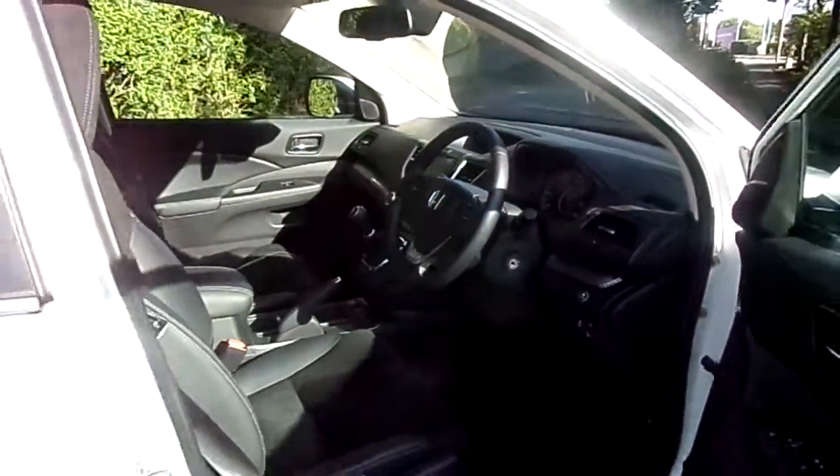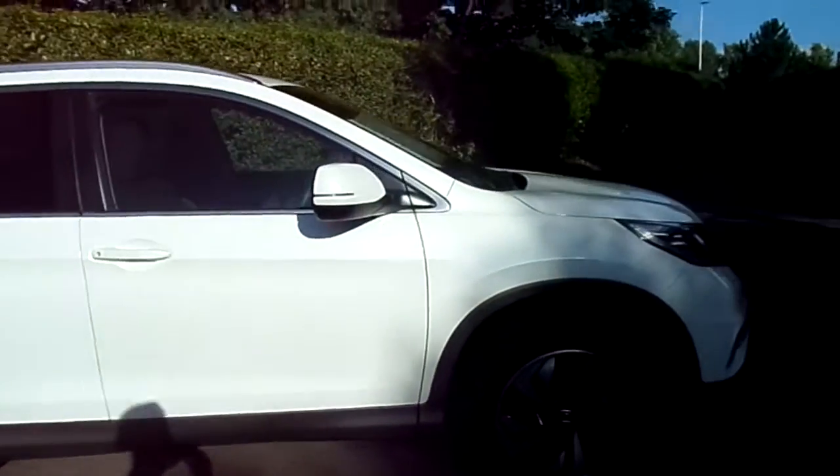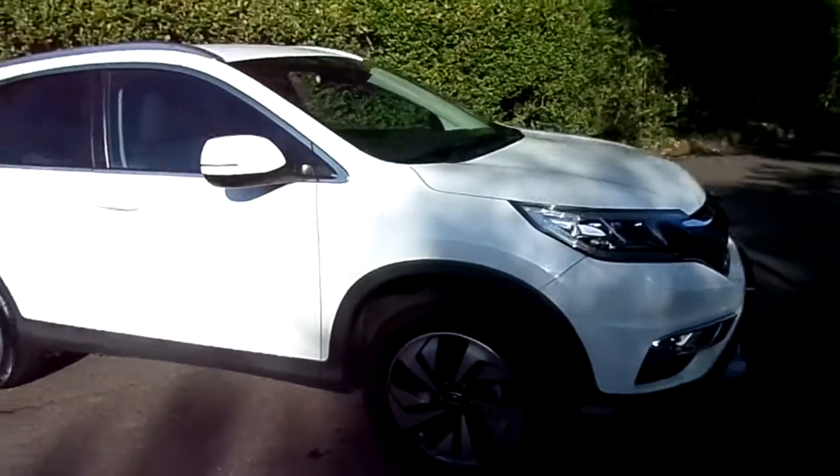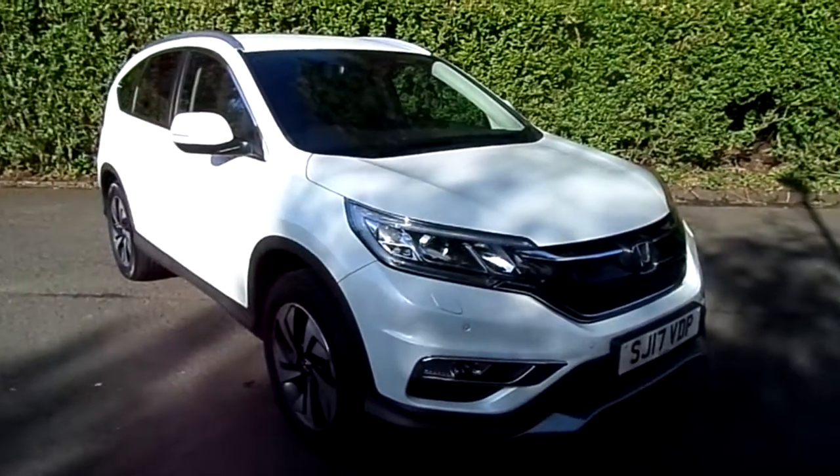The colour is called White Orchid and it's a pearlescent paintwork. I just see the car's in immaculate condition. If you'd like to know anything more about this vehicle give us a call on 01786 406 200. If not, thanks for watching.